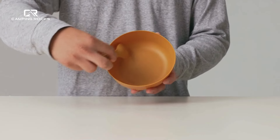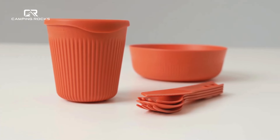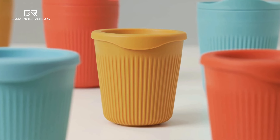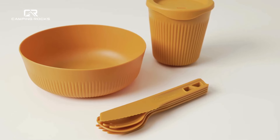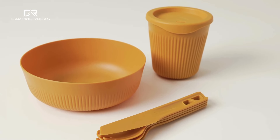Thanks to durably smooth surfaces, cleaning Passage dinnerware is a breeze. The glass-reinforced polypropylene material makes every item both microwave and dishwasher safe, adding even more convenience when you're back at home.